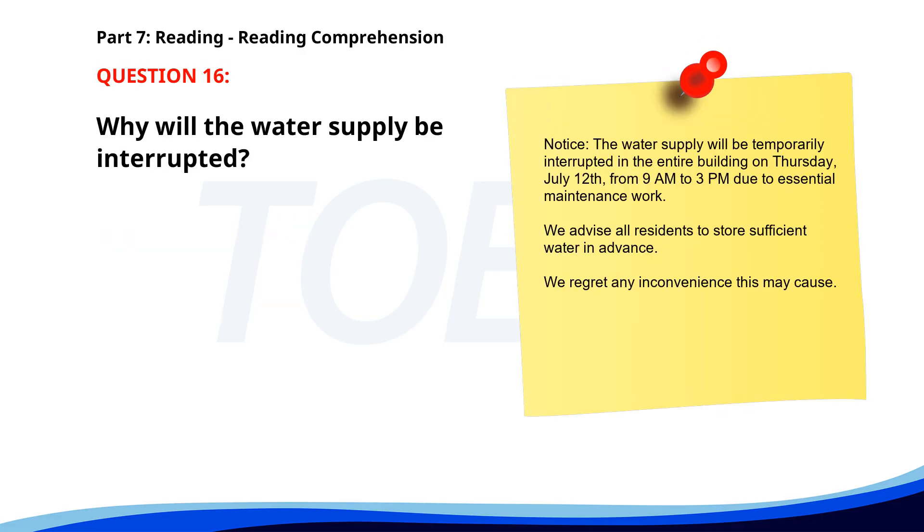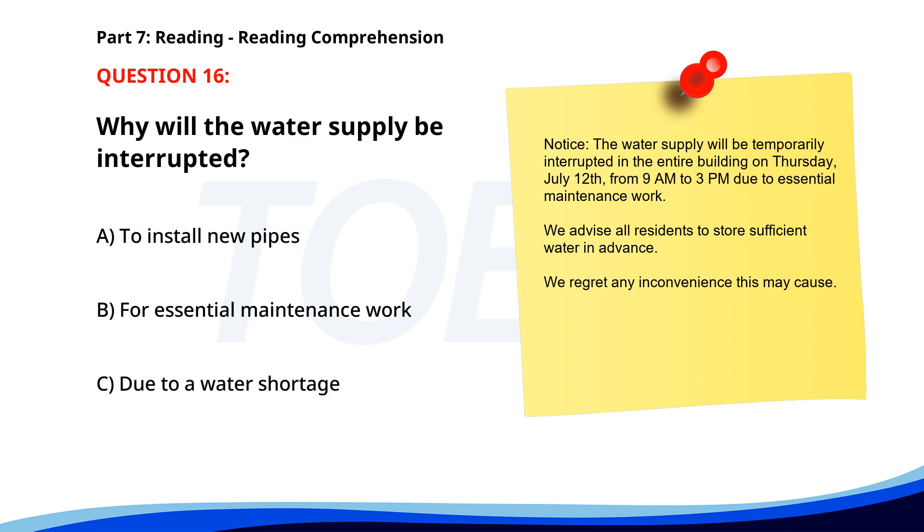Number sixteen. 'Notice: the water supply will be temporarily interrupted in the entire building on Thursday, July 12th, from 9 a.m. to 3 p.m. due to essential maintenance work. We advise all residents to store sufficient water in advance. We regret any inconvenience this may cause.' Why will the water supply be interrupted? A. To install new pipes. B. For essential maintenance work. C. Due to a water shortage. The correct answer is B: For essential maintenance work.